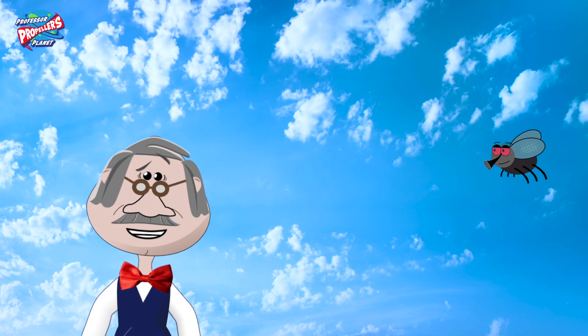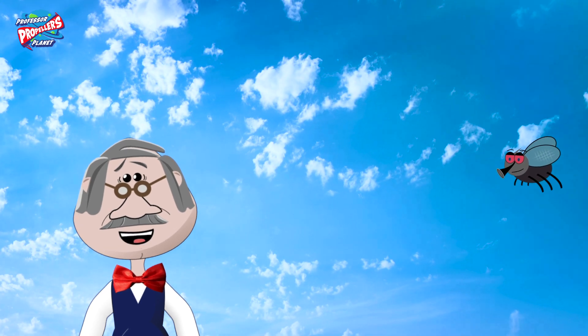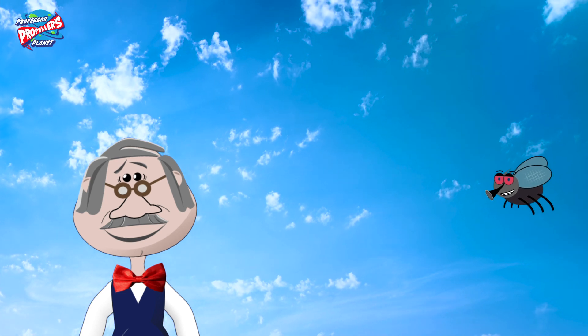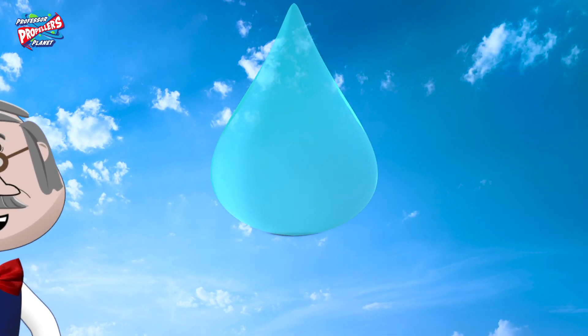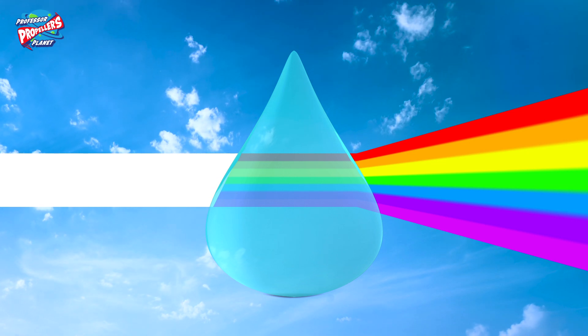You can also see this in nature. Can you think where you might be able to see white sunlight broken into seven colours? A rainbow! That's right. The rain droplets in the sky act like little prisms and split the white light into seven colours.